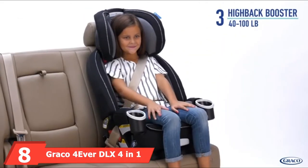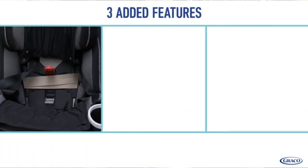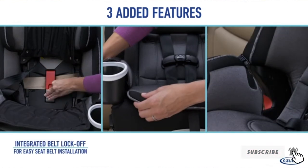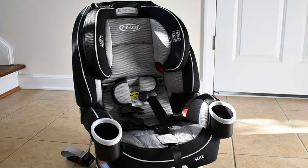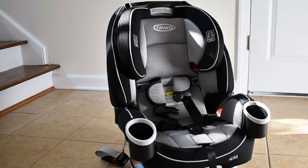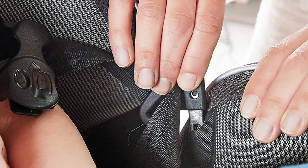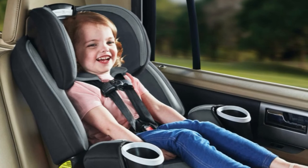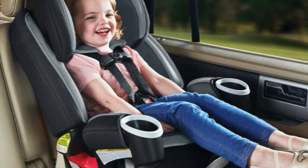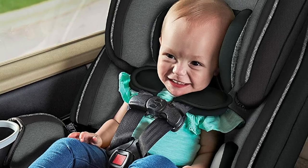The number eight position is held by the Graco Forever DLX 4-in-1 Car Seat. It's a four-in-one car seat that enables your child to use it for a whopping 10 years. It starts as rear-facing, then transforms to forward-facing for more legroom, then converts to a high-back booster, and finally to a backless booster with a belt positioner. One feature that really stood out is the rapid cover removal — if your child has a blowout, throws up, or spills anything, you can remove the cover in 60 seconds for easy machine washing. It is a pricey car seat, but considering all the features and convenience, it may be worth it.